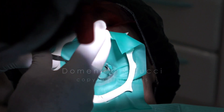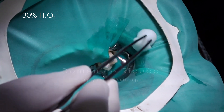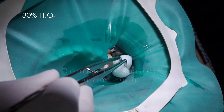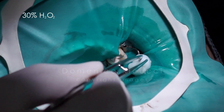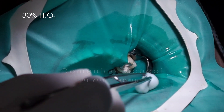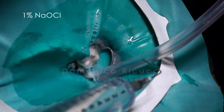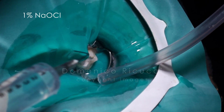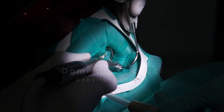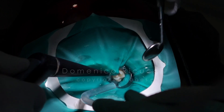The tooth was isolated with a rubber dam. Field disinfection followed; the rubber dam, the tooth, and the clamp were disinfected with 30% H2O2 followed by sodium hypochlorite. This is a modification of the disinfection protocol proposed by Muller. The temporary restorative material was removed and the field re-disinfected.